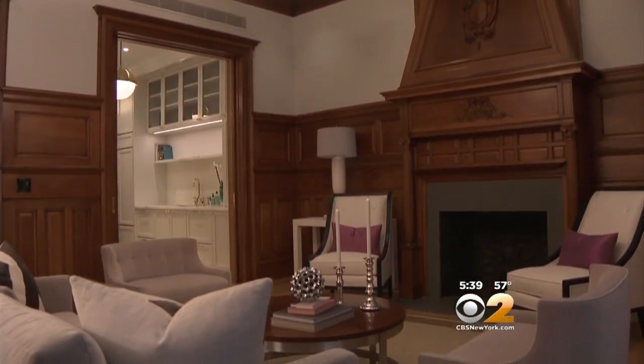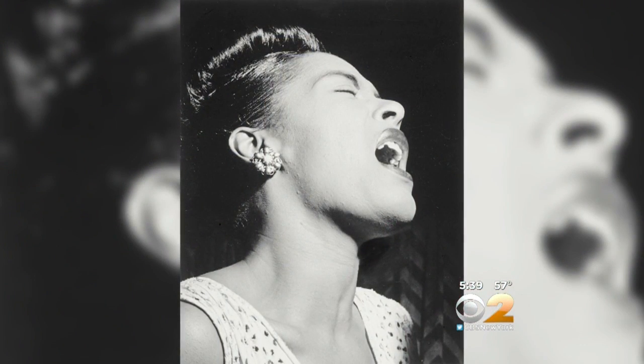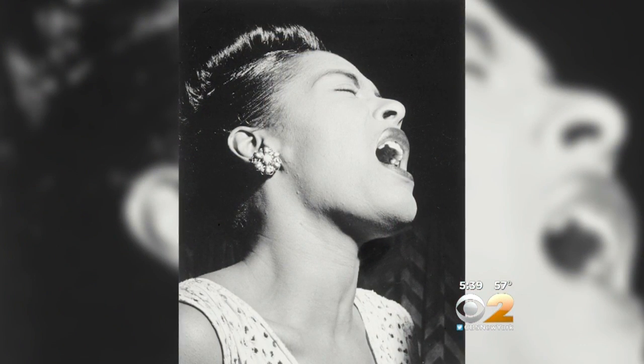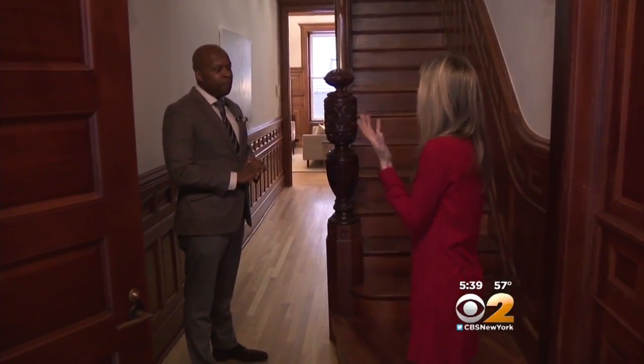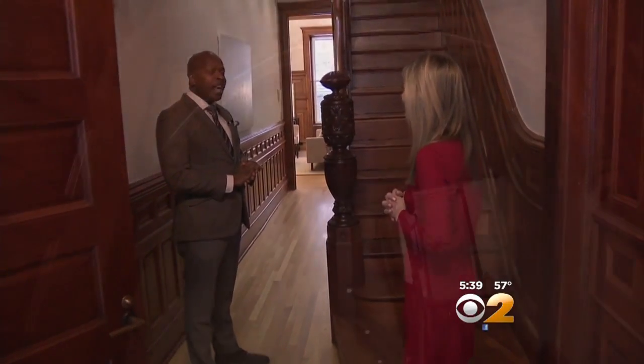The home, built in 1910, later belonging to an American jazz musician — none other than Billie Holiday. This is where she resided until approximately 1959. I heard she had jazz parties here, allegedly. That's what they say. Is the home singing to you now? All the time.